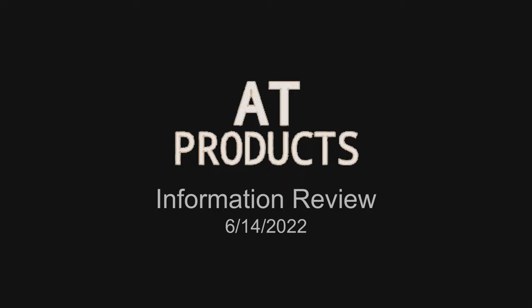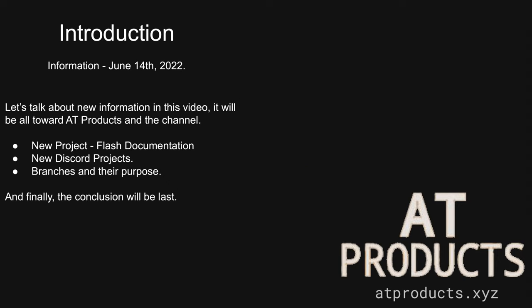Information Review, June 14, 2022. Welcome to the new Information Review on June 14, 2022. Let's talk about new information in this video. It will be all toward AT Products and the channel: new project, flash documentation, new Discord projects, branches and their purpose, and finally the conclusion will be last.